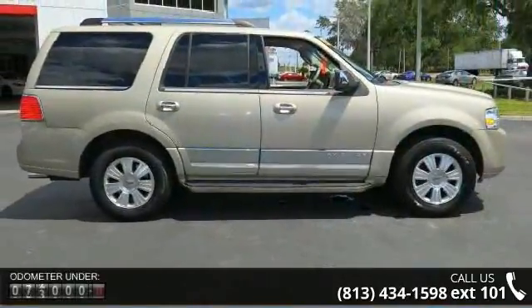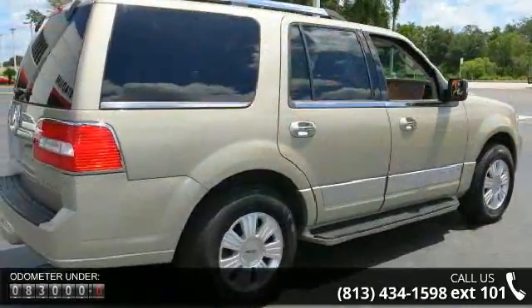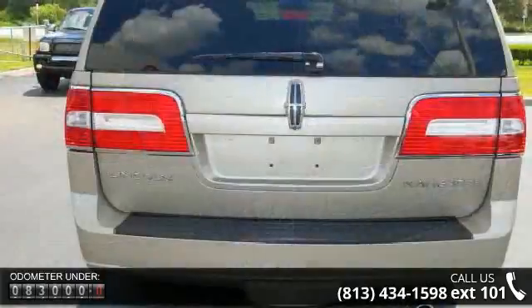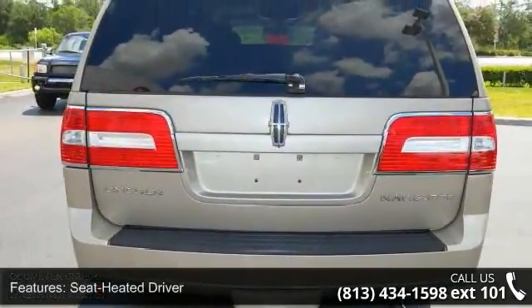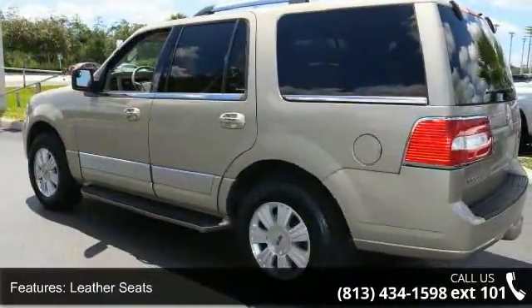This vehicle's top features include heated driver seat, leather seats, power passenger seat, adjustable foot pedals, parking assist, audio upgrade sound system, rear seat audio controls, entertainment system, aluminum wheels, and towing package.